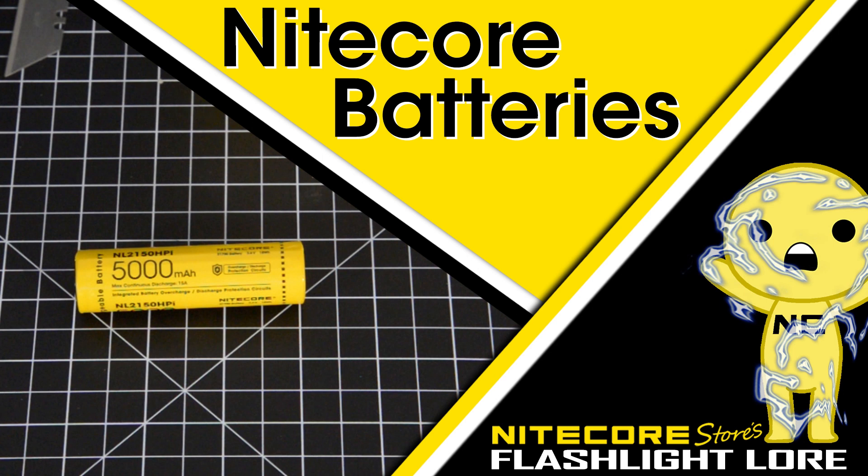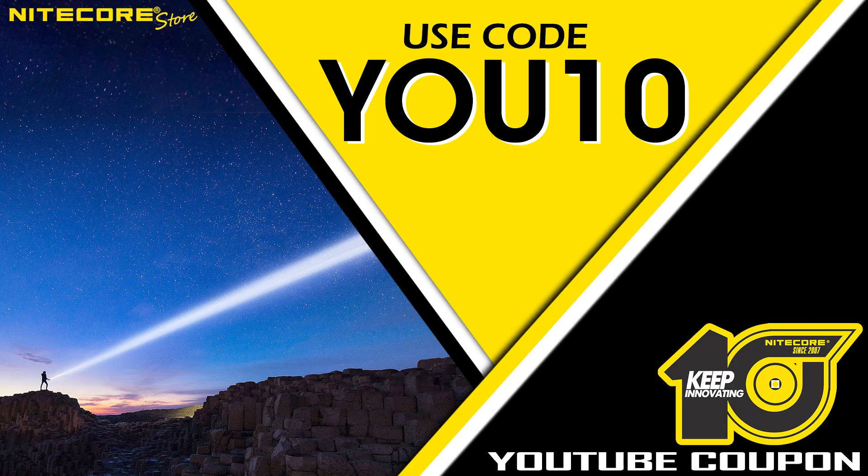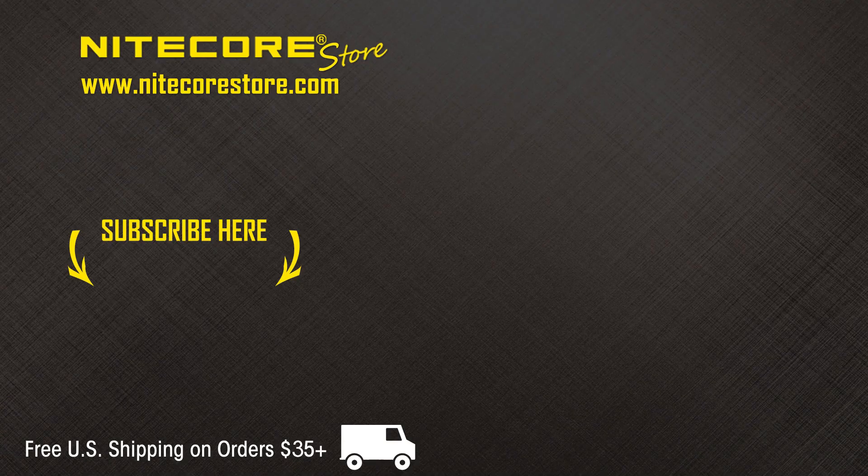That concludes the concept video breakdown where we strip our batteries bare to show the quality materials, ingredients, and care when it comes to Nitecore lithium-ion batteries. If you have enjoyed this video, please leave a comment or suggestion below. As always, as a show of appreciation for our YouTube audience, save 10% on your entire order at Nitecore Store when you use the code U10 at checkout. To stay up to date on future product releases, sales announcements, specials, and all things flashlight related, please consider subscribing to the Nitecore Store YouTube channel. Thank you.